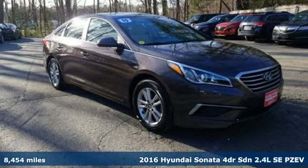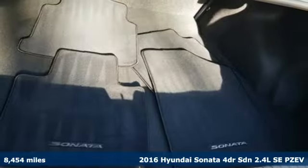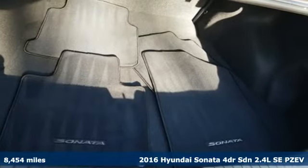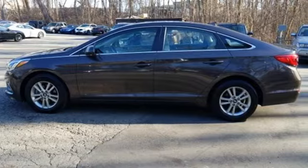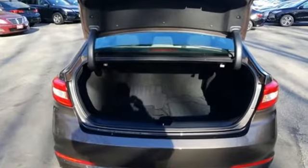Here's a 2016 Hyundai Sonata. Live comfortably within your means and very comfortably in this beautifully designed Sonata. It boasts an impressive list of features, like these.